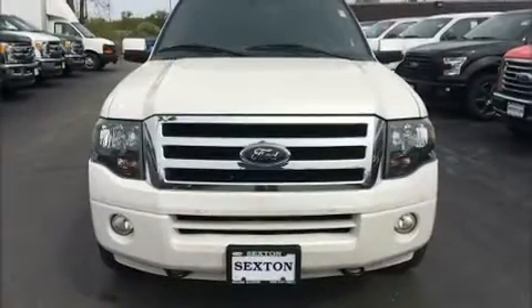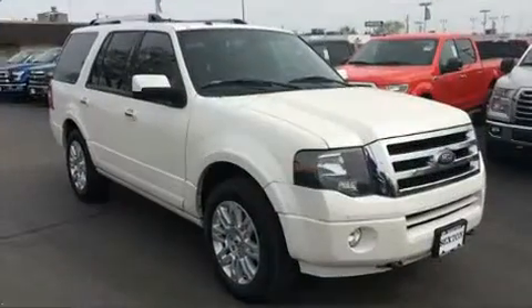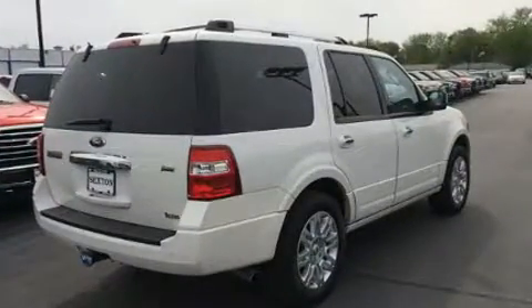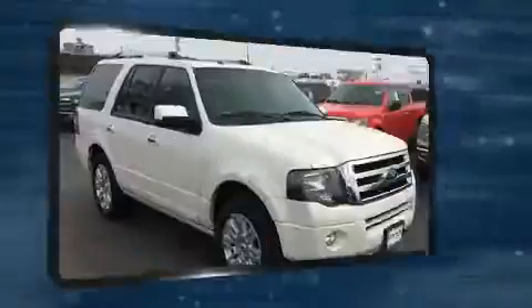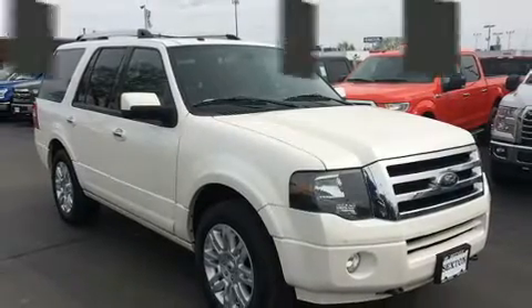Discerning drivers will appreciate the 2014 Ford Expedition. With just over 30,000 miles on the odometer, this four-door sport utility vehicle prioritizes comfort, safety, and convenience. It features an automatic transmission, four-wheel drive, and a powerful eight-cylinder engine.